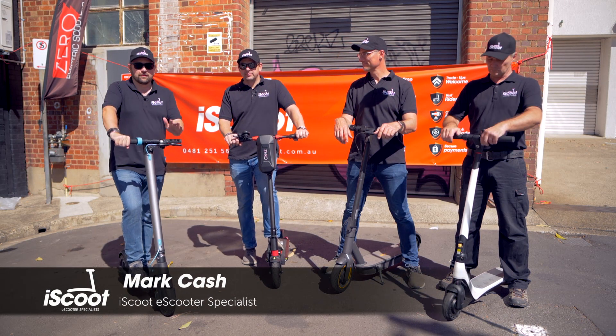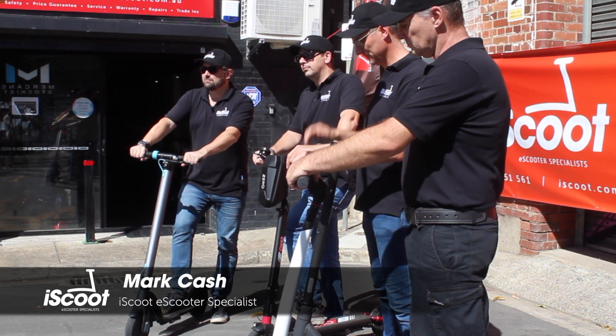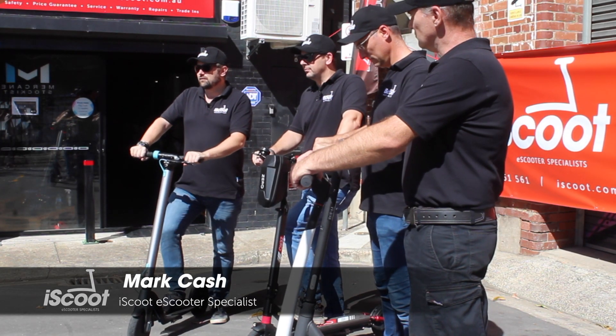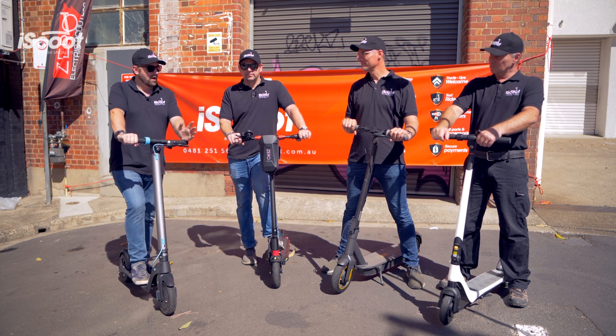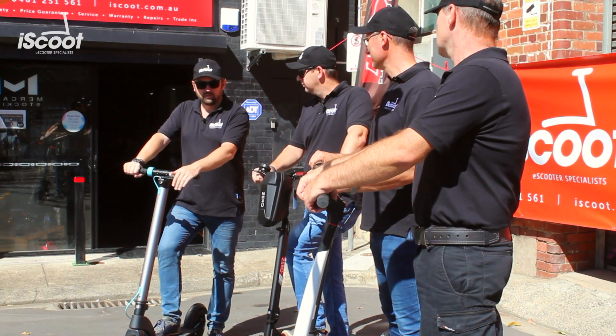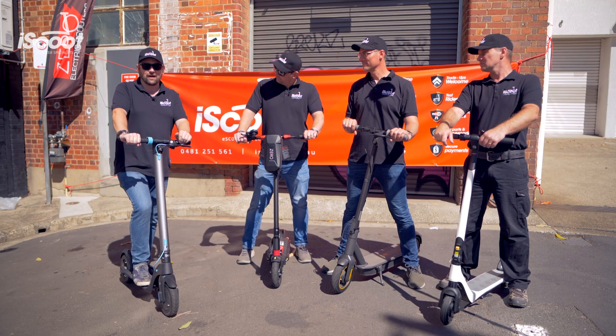Mark here from iScoop with the team. Today we're going to look at the best commuter scooter for under a thousand dollars. There's plenty of scooters on the market to choose from, but here at iScoop we've bought four of what we believe to be the best on the market today.